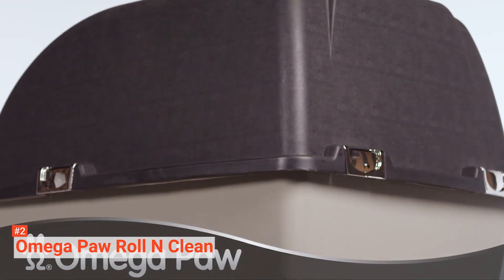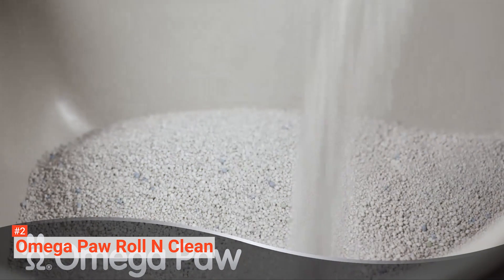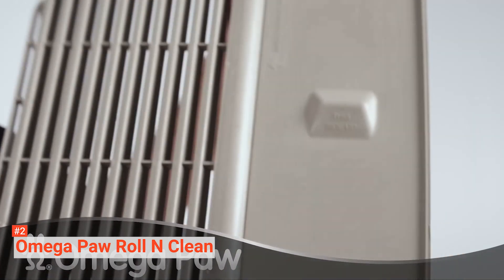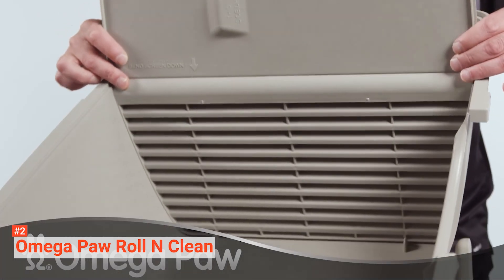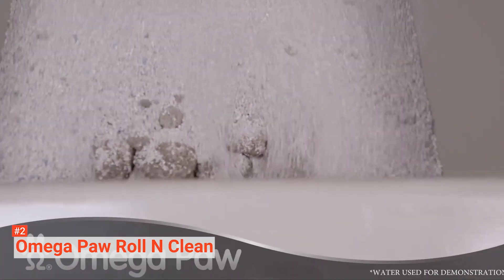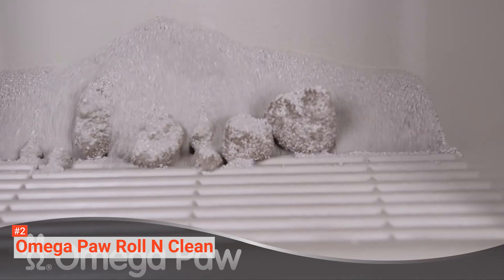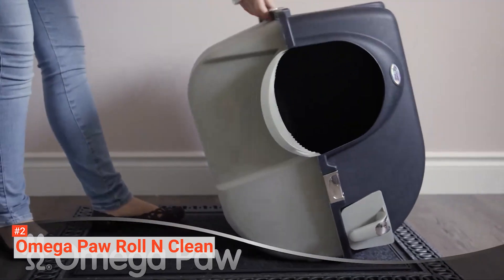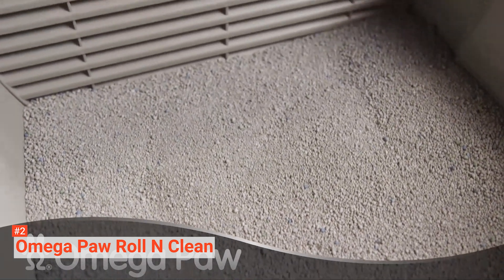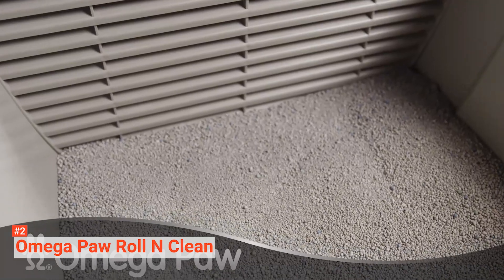The OmegaPaw Roll and Clean Self-Separating Self-Cleaning Litter Box is large and ideal for either a big cat or multiple household cats. The patented grill inside the Roll and Clean scoops out the clumped waste, depositing it into the pull-out tray. Simply roll the litter box to the right and then roll it back to the upright position. Remove the tray and dispose of the waste afterward, and you're in the clear with less waste and a clean litter box.